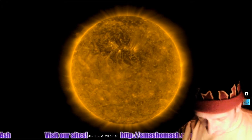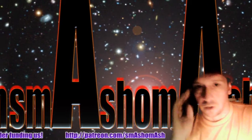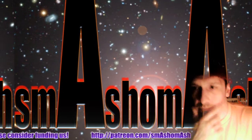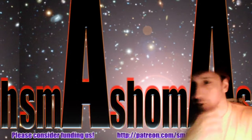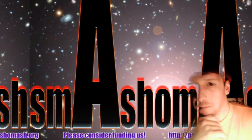Hey, welcome everybody to the Daily Space Weather. I'm your host, Dan, a.k.a. Smash-O-Mash. Today we're going to be talking about coronal hole fast plasma, which is what's causing geomagnetic unrest conditions and storms, magnetism, and bar galaxies.